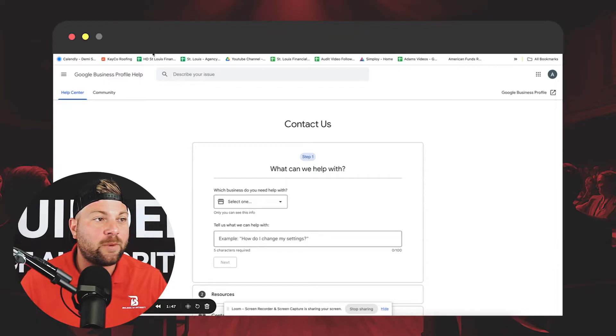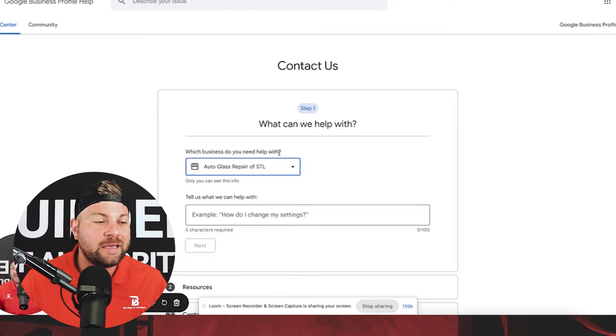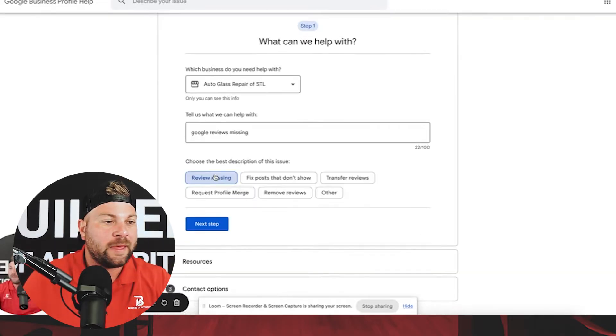You can go to this website — which we'll have in the description — support.google.com/business/gethelp. From there, if you have multiple Google business profiles or just one, you will find the correct one. Then type in 'Google reviews missing,' hit review missing, and then next step.